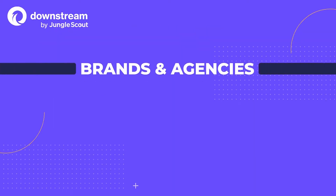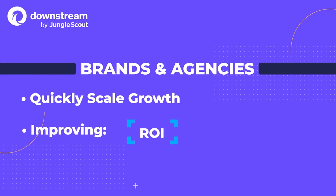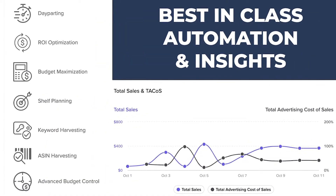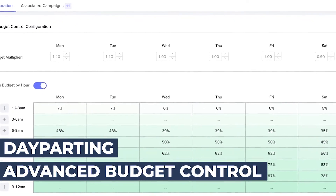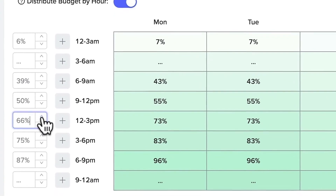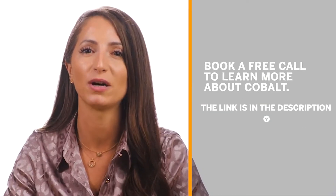Downstream helps brands and agencies quickly scale growth while improving ROI, ROAS, and operational efficiency with best-in-class automation and insights. Our campaign automation features such as day parting and advanced budget control allow you to schedule ads to deliver at the most optimal times of the day. You can allocate and control spend down to the hour so you never run out of budget during peak conversion hours or when competitors' budgets are exhausted.